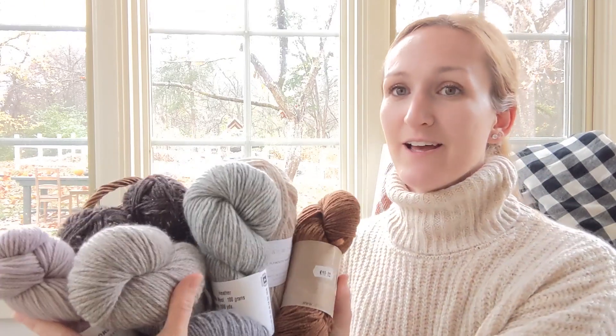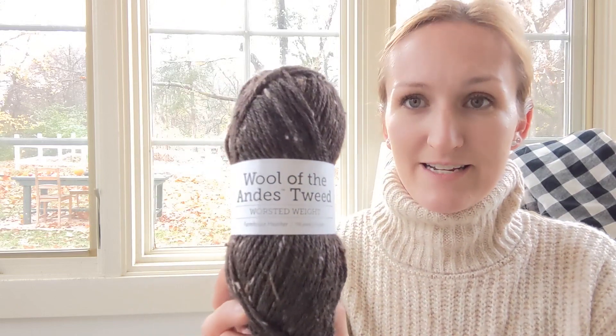My favorite worsted weight yarns — I have a whole basket of them out to share with you guys, and those colors are making me really excited. These aren't in any order of favorite to least favorite; I like all of them for different reasons and I'll talk about what makes them good and what makes them different from each other. The first yarn I'm going to share is actually the yarn I use most often for cabin socks, and that is the Knit Picks Wool of the Andes yarn.